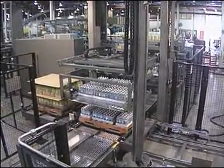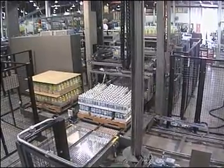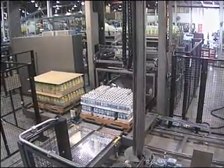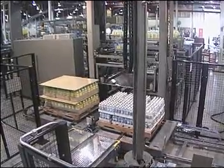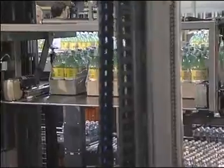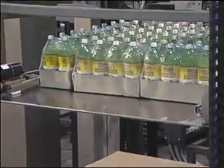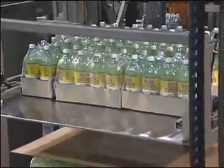Our dedication to you does not end with the delivery of your palletizing system. We are there for you with training and maintenance, and we have a 24-hour emergency hotline service number. We at Priority One packaging machinery are committed to providing you with effective customer service and high quality products utilizing tomorrow's technology today.